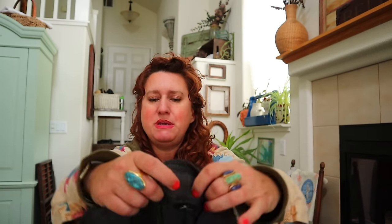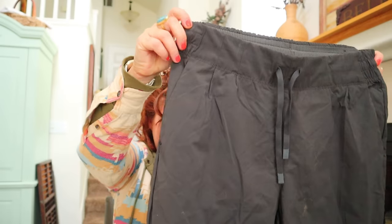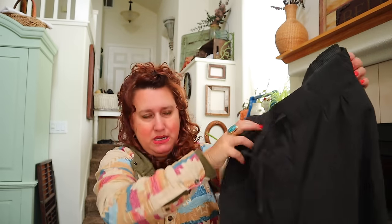These are some jogger pants by REI Co-op, size medium. They look so nice - elastic waist, nylon pants. I might try these on for when I go to the coast with Petey.